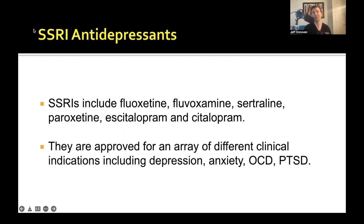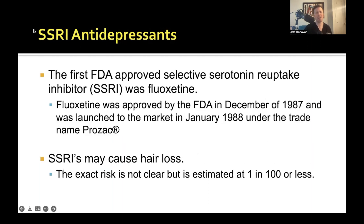Hair loss from bupropion is higher than the SSRIs. The SSRIs include fluoxetine, fluvoxamine, sertraline, paroxetine, citalopram, and escitalopram. They're approved for depression, anxiety, OCD, and post-traumatic stress disorder. The first SSRI was fluoxetine — Prozac — approved in 1987. We estimate about 1 in 100 or less risk of hair loss, and many publications like the Litt's Drug Eruption manual puts it around 1 in 100 or less depending on the SSRI. There's a hint that paroxetine might have the lowest risk, but it's not statistically significant data.